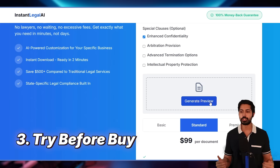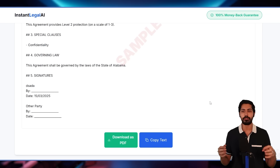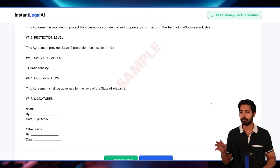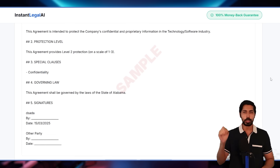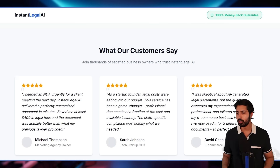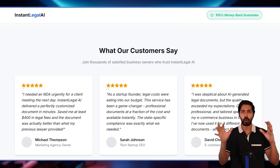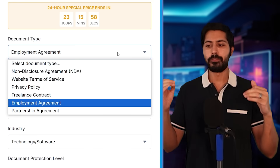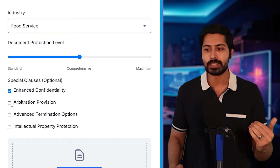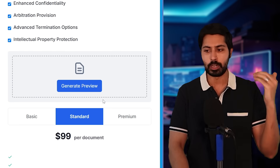With any of these AI apps, we need to build trust, and the best way is to let people try before they buy. A document preview feature was a game changer — we let customers see a watermarked version of the doc before purchasing, which increased conversions by 76%. Trust elements like a money-back guarantee badge, testimonials with real photos, and comparison tables all helped. Finally, expanded form fields let users specify their state and any special clauses, and the app generates that for them.